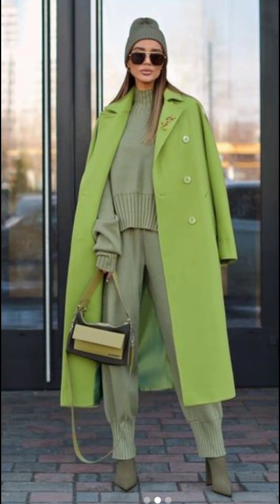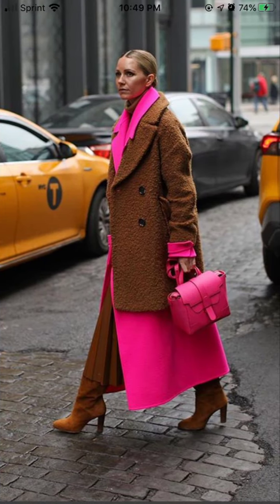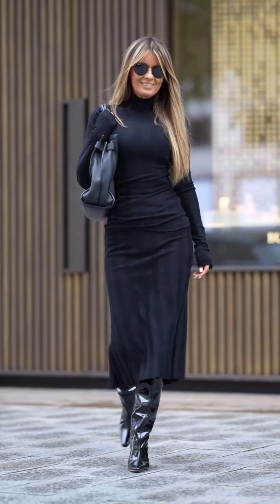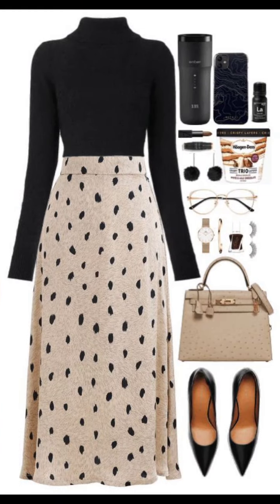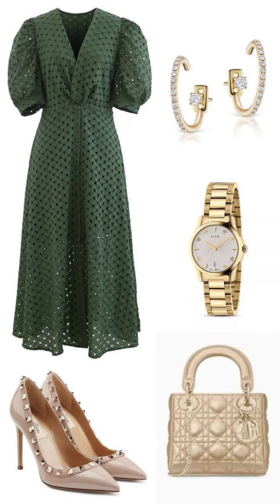This lemon and grey outfit combination is very great. This pink and brown combination is very nice. This black outfit is very gorgeous. Wow, this skirt — I hope you all like this type of dress. This shoes, bag, and watch combination is lovely.